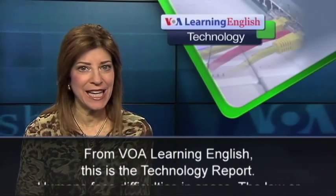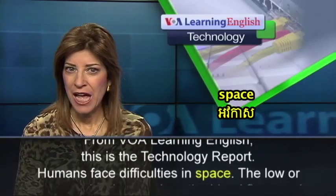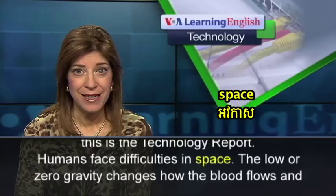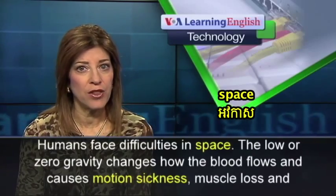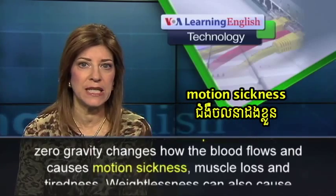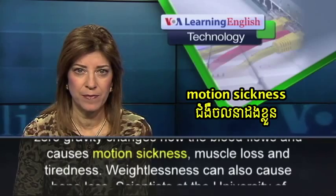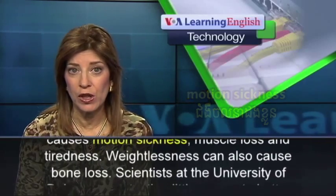From VOA Learning English, this is the Technology Report. Humans face difficulties in space. The low or zero gravity changes how the blood flows and causes motion sickness, muscle loss, and tiredness. Weightlessness can also cause bone loss.